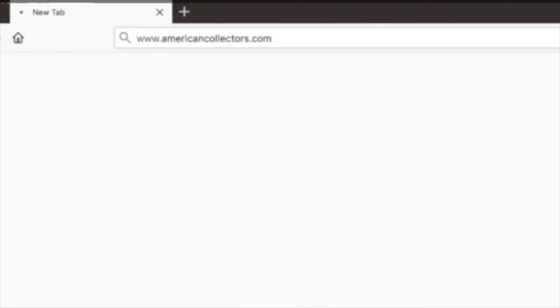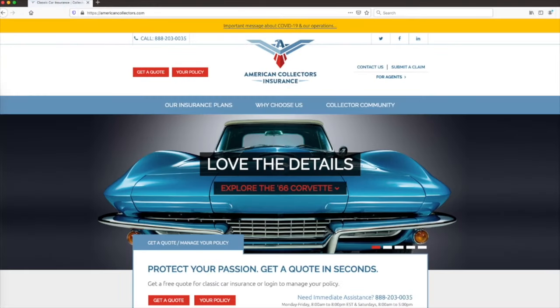That wraps it up for our time with the AACA Museum. Make sure to check out those three exhibits, have a lot of fun, and tell them American Collectors sent you. Go to www.americancollectors.com to get your free quote today and see how much you can save. Thanks for watching!